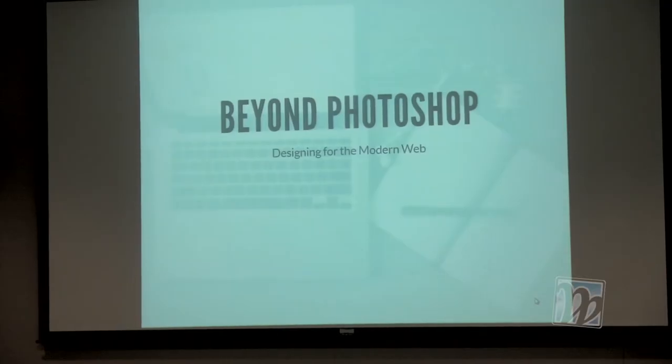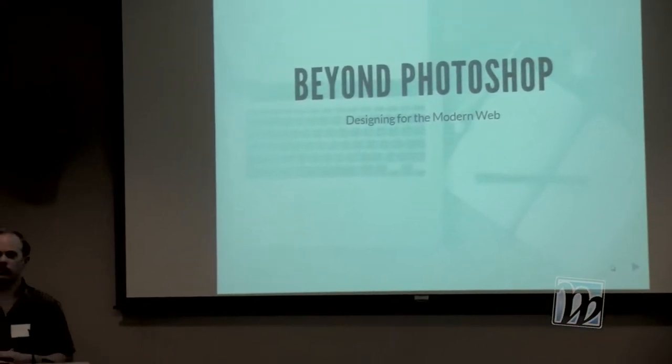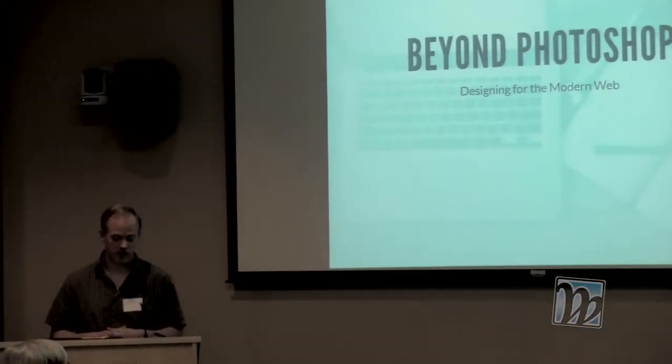Thank you everybody for showing up — we have a pretty big crowd here tonight. We're hitting on a pretty good subject, there's been a lot of interest. Thanks again to the WIMP organizers in the back and up front for setting this up. We're going to talk about how we work. My focus is coming from a designer — I do a little bit of front-end also.